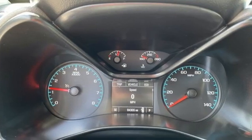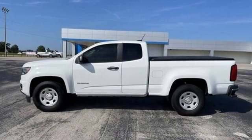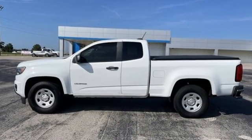Just don't mistake it for a midsize. In a Chevy, the journey matters more than the destination. Driving is believing. Test drive it today.